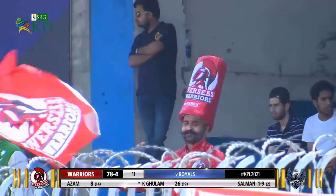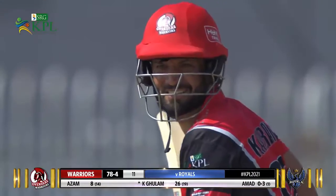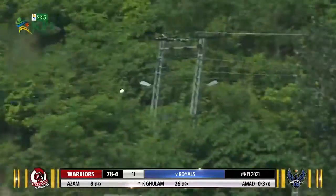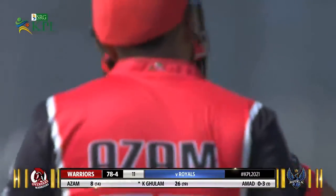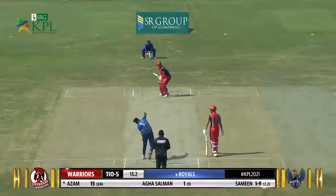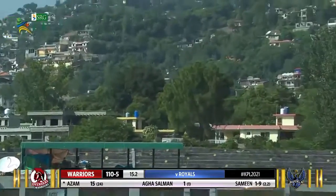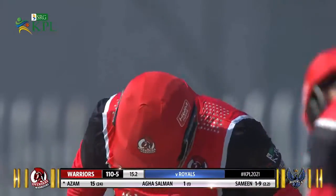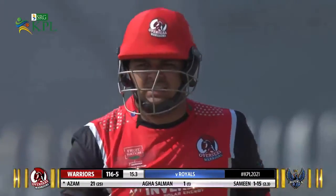The Warriors decide they won't let that boundary sit — it's a big stroke and it's very, very big indeed, gone all the way. Desperate for some boundaries with the Warriors — oh, what a shot that was! Middled it, cleared the boundary line.